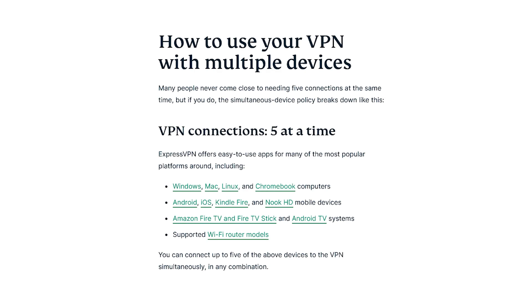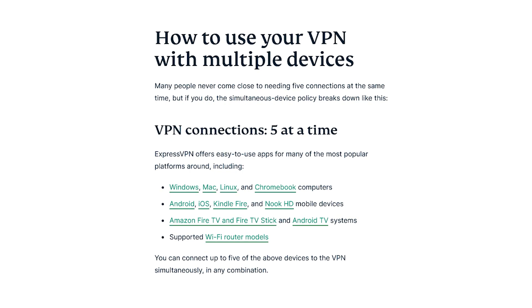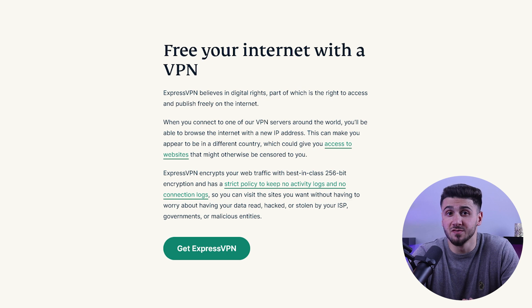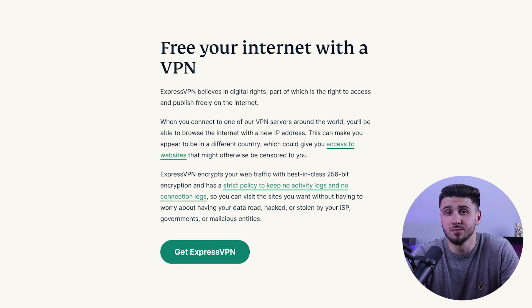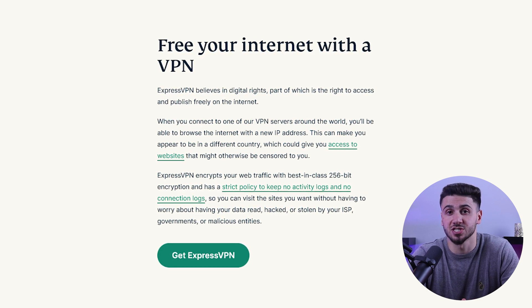ExpressVPN also has a large network of 3,000 servers in 94 countries, allowing you to access content from all over the world. It works with a wide range of devices including PC, Windows, iOS, Android, and others. ExpressVPN is also known for being the most dependable VPN in countries with strict rules, as it is the most reliable way to bypass advanced censorship firewalls such as China's Great Firewall.